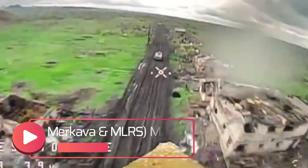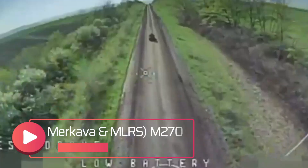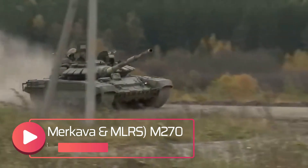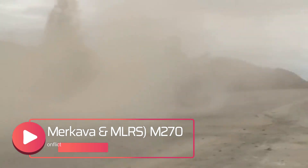These cages are made of steel and serve the purpose of shielding the tank from threats posed by First Person View (FPV) drones equipped with rocket-propelled grenades (RPGs). This innovative strategy of using protective cages on Israeli tanks seems to have been inspired by Russian forces in the ongoing conflict in Ukraine.